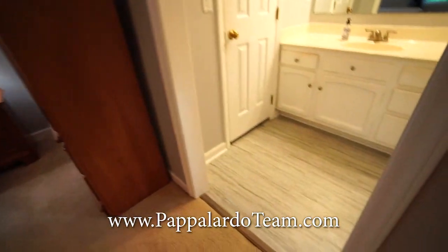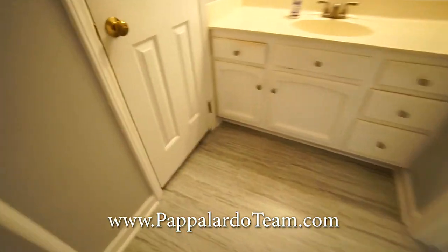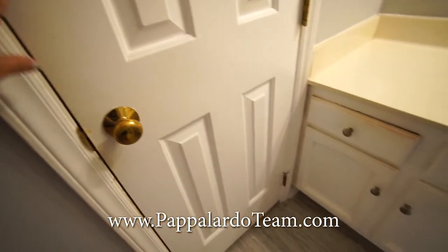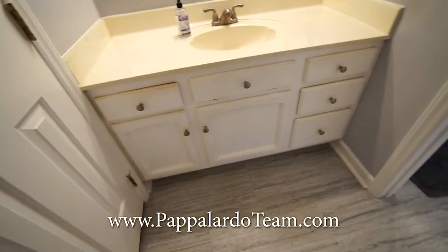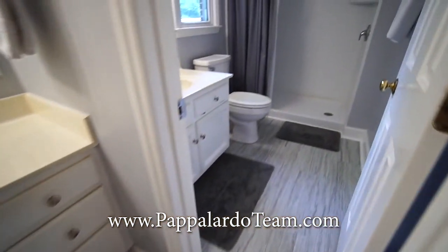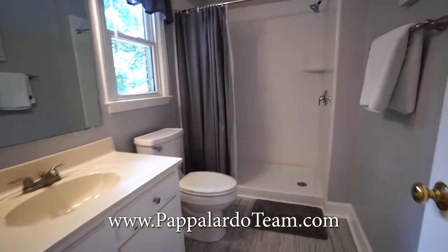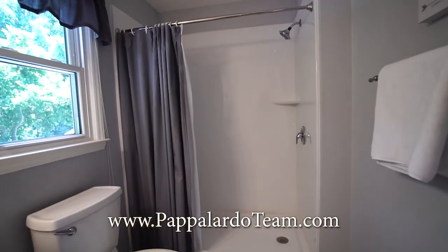Here is the primary bath. We've got a walk-in closet right here. We've got a single bowl vanity right here, and then another one just on the other side of the door where your toilet and your step-in shower are located.